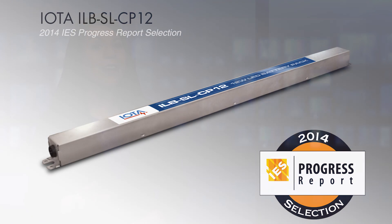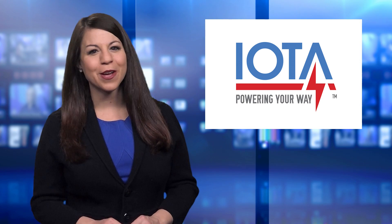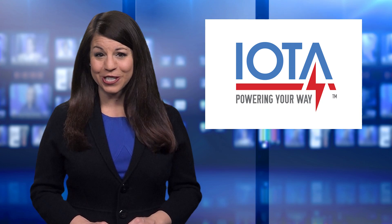Recently, IOTA also released a slim profile ILB-CP design, which was recognized at the Lightfare Innovation Awards, as well as selected for the 2014 IES Progress Report.